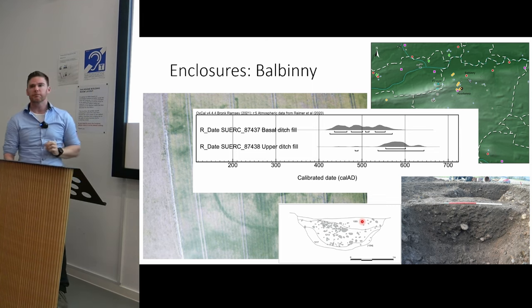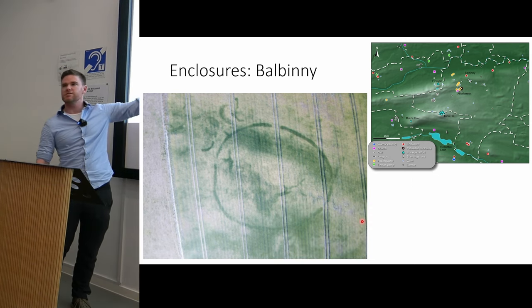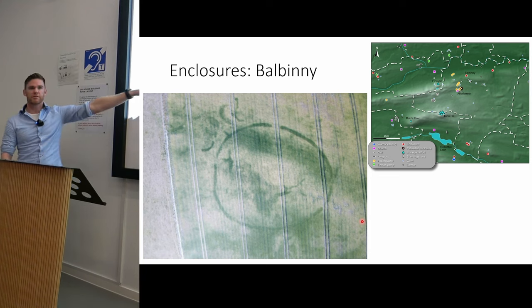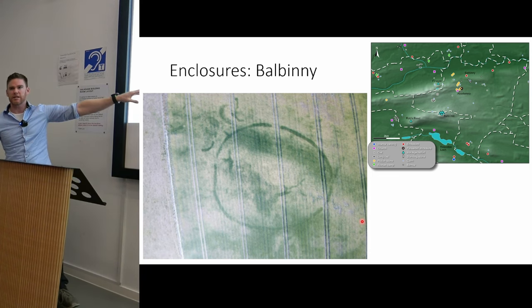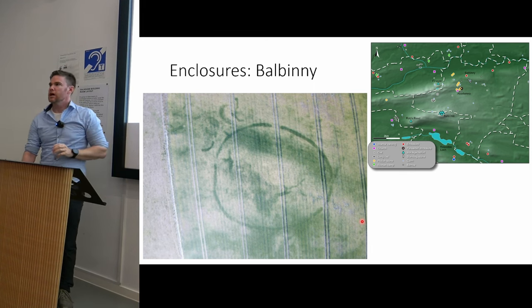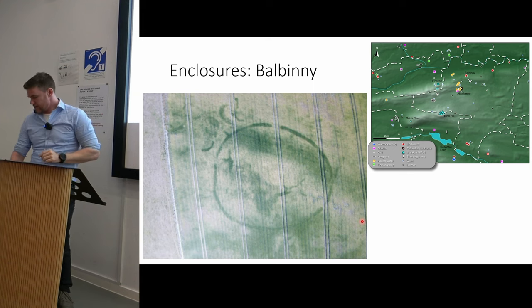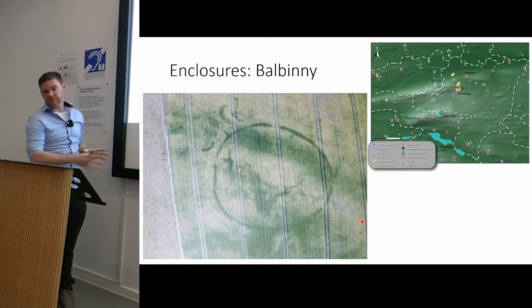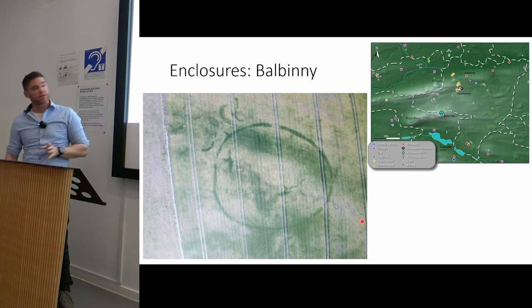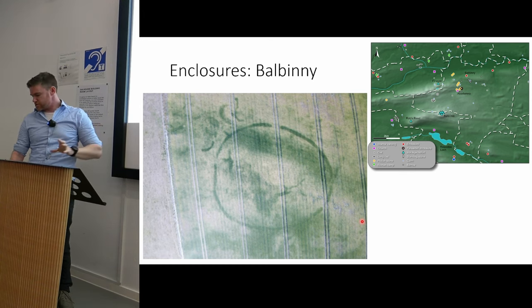That's really important because the enclosure at Balbini is of a very similar size and shape to the famous enclosure at Bar Flatt in Renfrewshire, which again dates to the 5th to 6th century AD. There are very few of these monuments that date to that time period, and comparisons at Renfrewshire suggest that this might be associated with some sort of royal landscape — an important royal landscape.